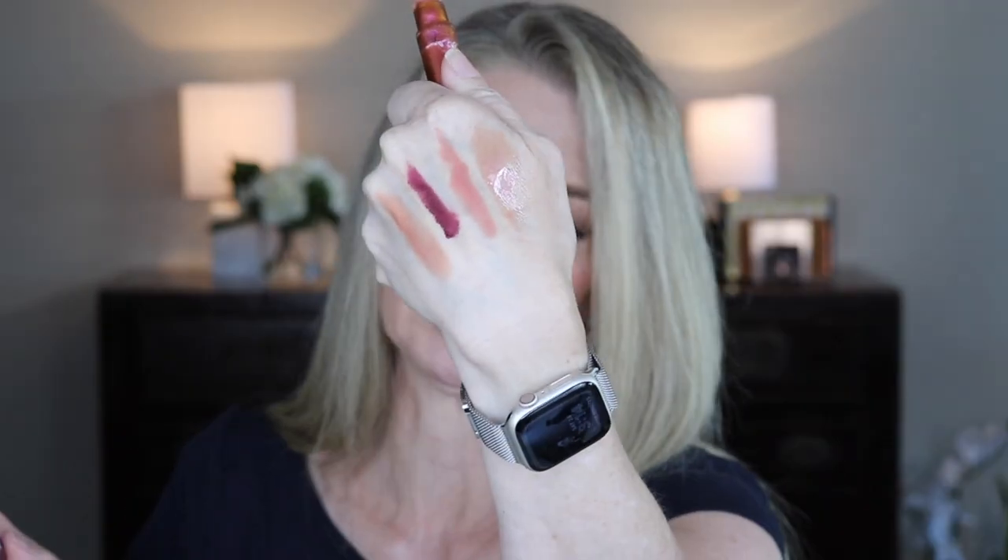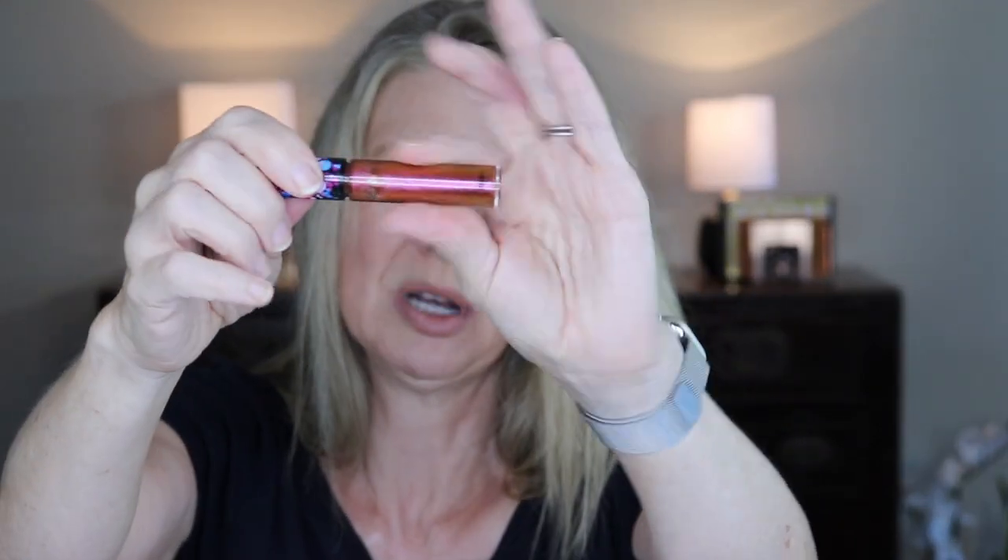From Tarte, this is the lip paint — it is super super light. If it looked anything like it did in the tube I think I would keep it, but it's super light, bye-bye. From NARS, this is some kind of pink — light pinks just don't work on me, so that's gonna go bye-bye.